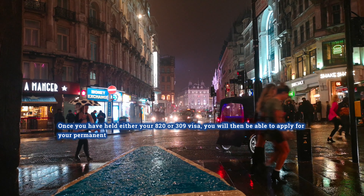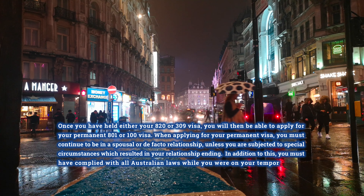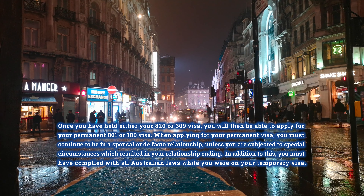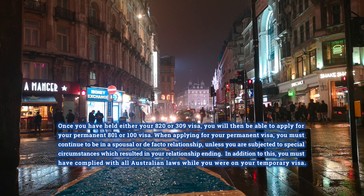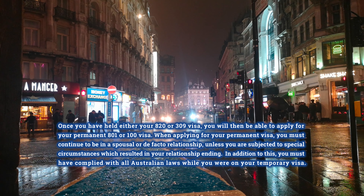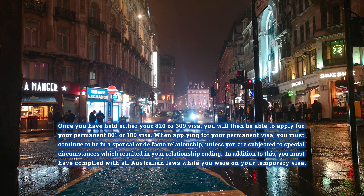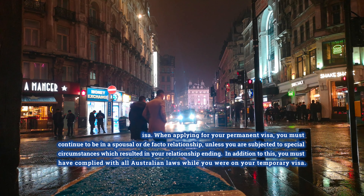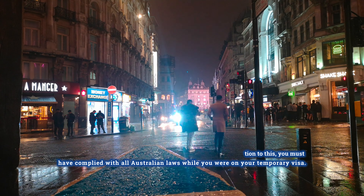Once you have held either your 820 or 309 visa, you will then be able to apply for your permanent 801 or 100 visa. When applying for your permanent visa, you must continue to be in a spousal or de facto relationship, unless you are subjected to special circumstances which resulted in your relationship ending. In addition, you must have complied with all Australian laws while you were on your temporary visa.